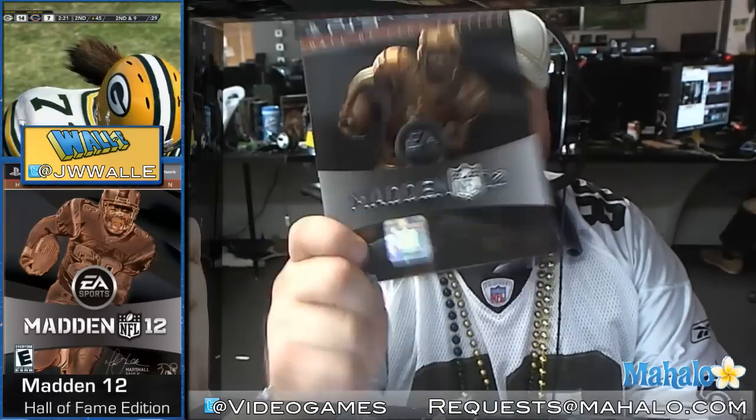What is up guys, Wally here with Mahalo Games and we've got the Hall of Fame edition of Madden 12. That's right, the Super Special Edition — $89.95 suggested retail price — so let's open this sucker up and see what's inside.